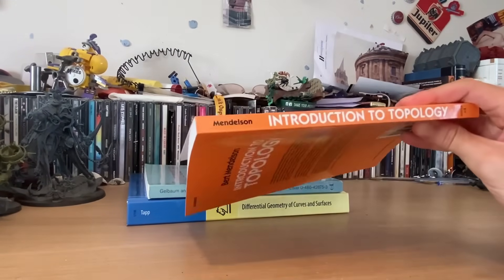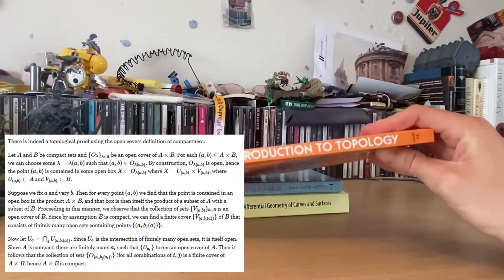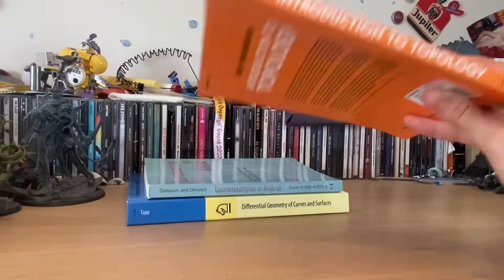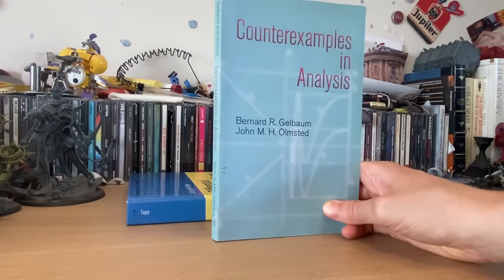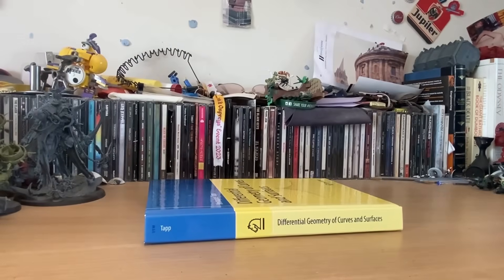What I want to say about topology is that, in my opinion, don't do a topology course for the sake of a topology course. You want to do it alongside courses that require you to have a course in topology — that require the results. This book: my lecturer said, if you're struggling to fall asleep at night, then this might be for you. That's all I have to say about that.